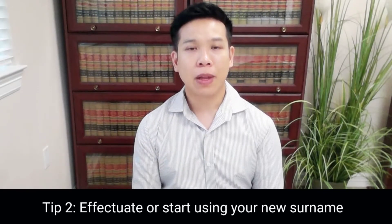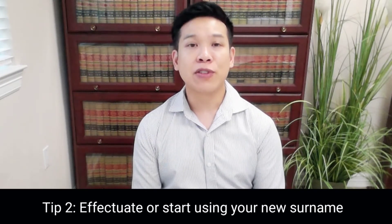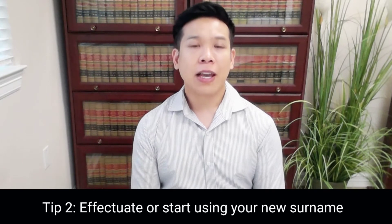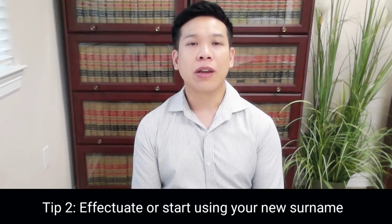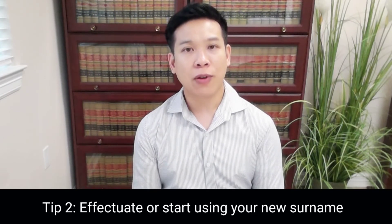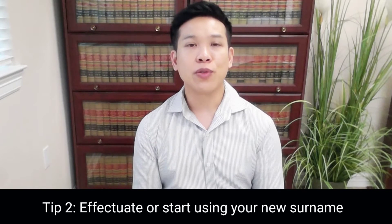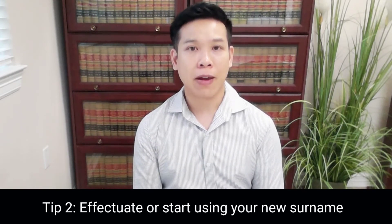The second tip is how to start using your new surname. If you want to start using your new surname, it's very easy — you just have to start doing it. If you file your taxes or sign up for new credit cards, go ahead and start using your new surname or last name. Once you start using it, however, you can never go back to using your old maiden name or your last name before you got married.